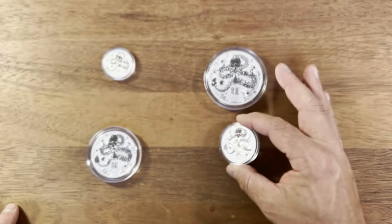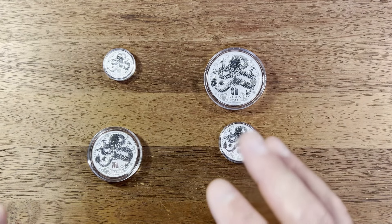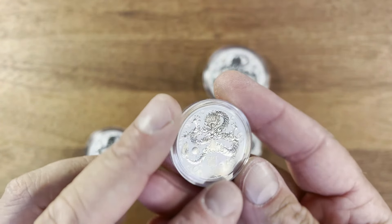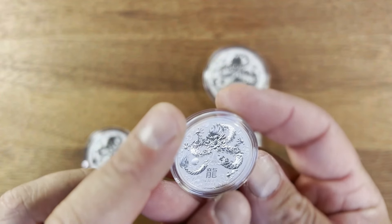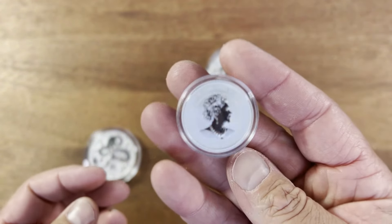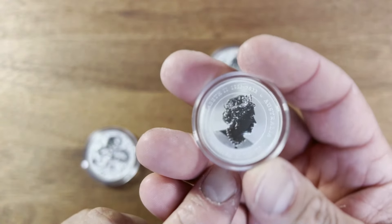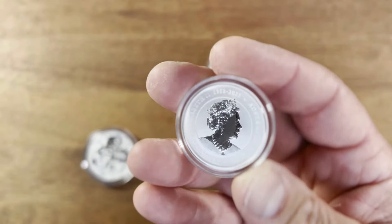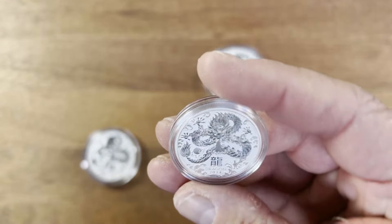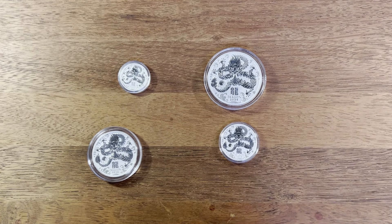I'll share through some of the key different sizes I've got and where I think some of the key value is going to be long term. This is the half an ounce — personally this is my first half-ounce lunar series coin ever. As you can see it's pretty small, almost like a 50-cent coin in size. This one does have a face value of 50 cents and it cost me around $24 at the time. I got it mainly because I think it's pretty cool to have a lunar half-ounce coin, definitely one for the collection.